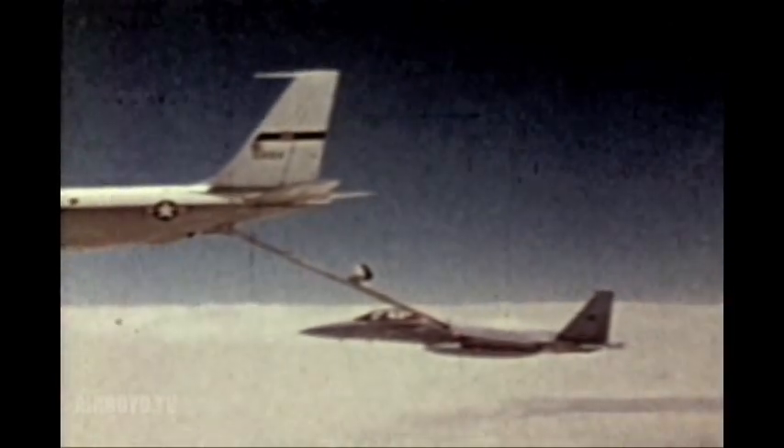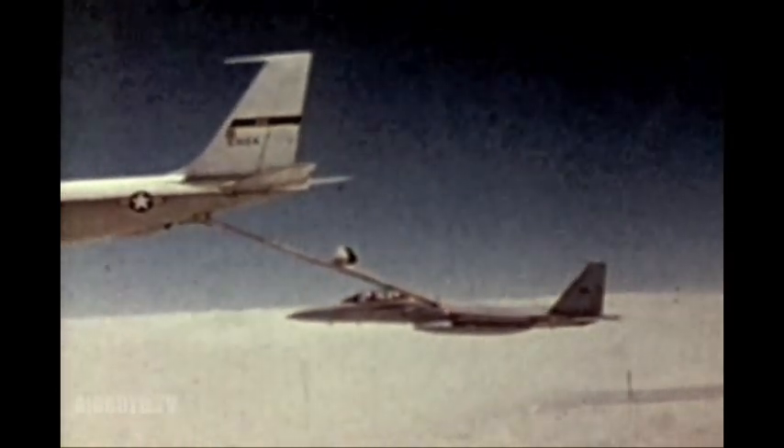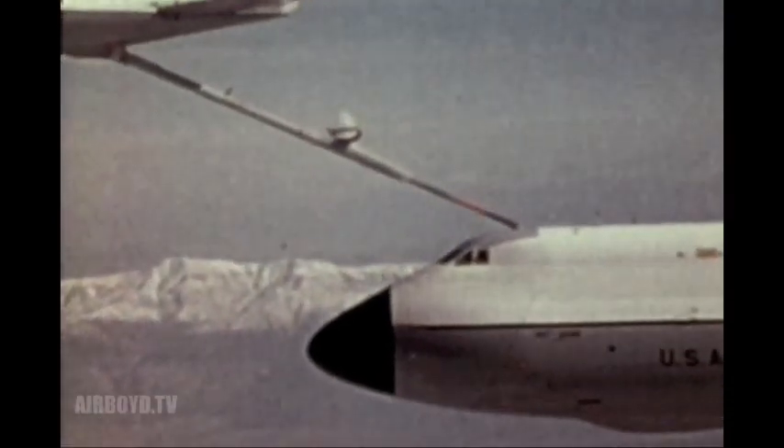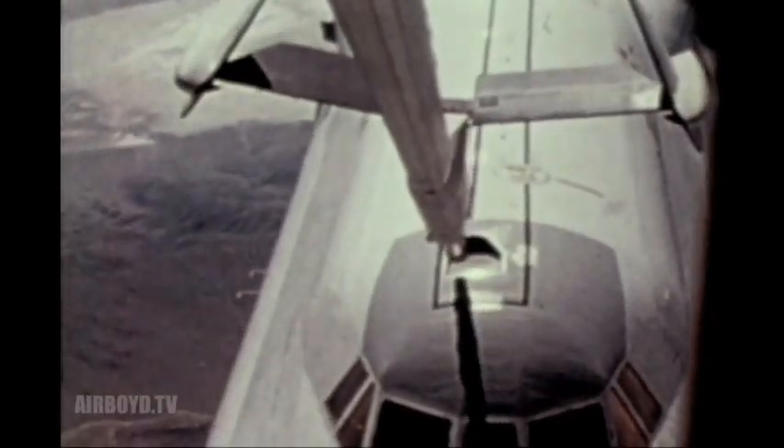The boom is controlled through a fly-by-wire system that uses electronics in place of manual pressure. The boom operator has greater control, and the electronic system allows him to better use the boom's large maneuvering capability.